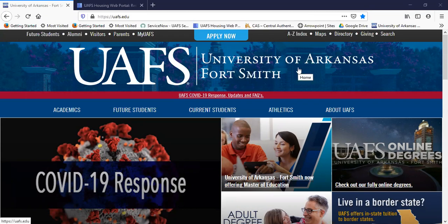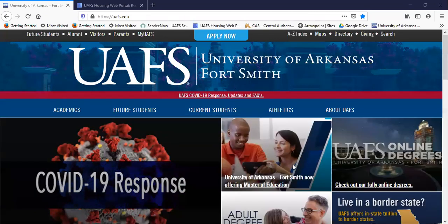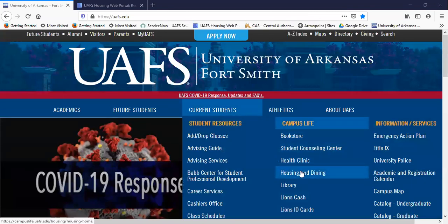As you can see here, we are on the main UAFS webpage. Right in the middle of the page is Current Students, and then in the middle of that section, under Campus Life, is Housing and Dining.